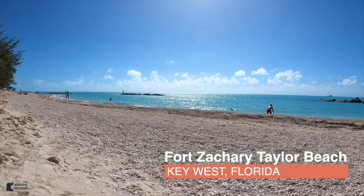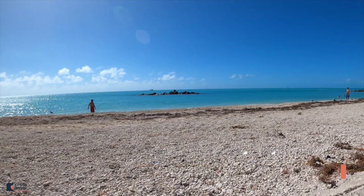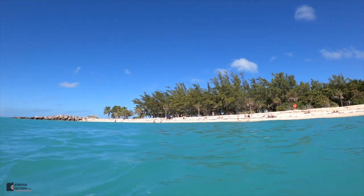So if you're in Key West, Florida, you definitely want to visit Fort Zachary Taylor Beach. This beach is beautiful. It's a little unique. It's got a lot of rocks, so I brought water shoes. When you're walking down to the water, you definitely want to have some water shoes on unless you've got really tough feet.